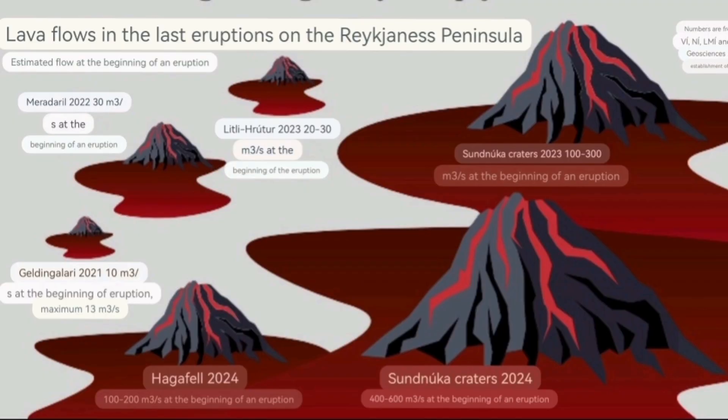The second Sundhnúkur of February 2024 had a flow rate of 400 to 600 cubic meters per second. The first Sundhnúkur was around 100 to 300 cubic meters per second. Galinga Daler — the Fagradalsfjall eruption as we call it — had only a humble rate of around 10 to 13 cubic meters per second. So we had a quite fast rate in the latest one.